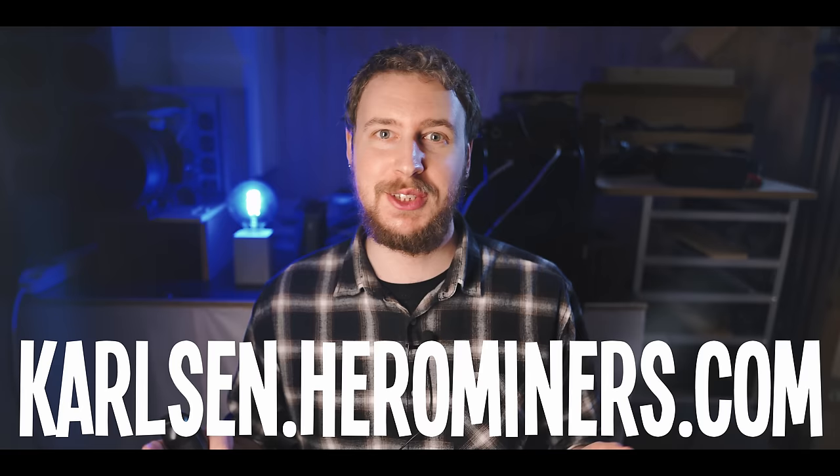Even if you're not going to mine Carlson at all, I'll cover how you as a GPU miner can take advantage of this Carlson mining hype. A big thank you to the Hero Miners Carlson mining pool for making this guide possible by sponsoring this video. Now let's get right into it after a quick announcement from me.